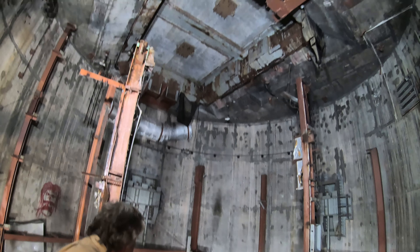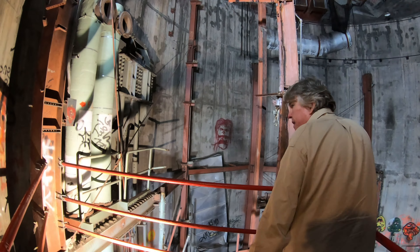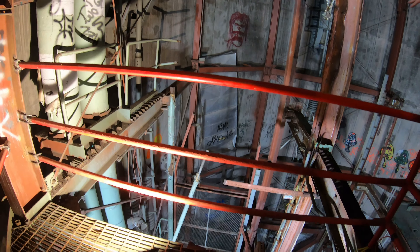Over on the left you can see where the original personnel and freight elevator was located — you can see the front gate. The elevator itself has been removed and salvaged, but you can get an idea of where the original gate was, and on the back side you can see some of the HVAC ducting that is falling over.